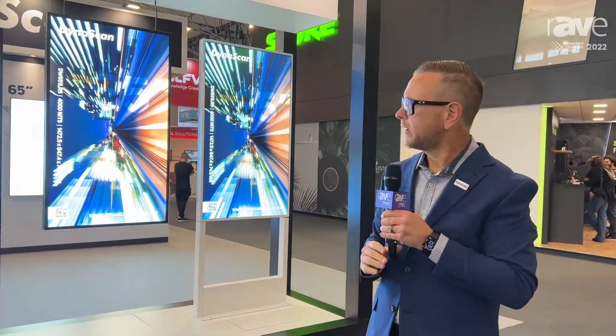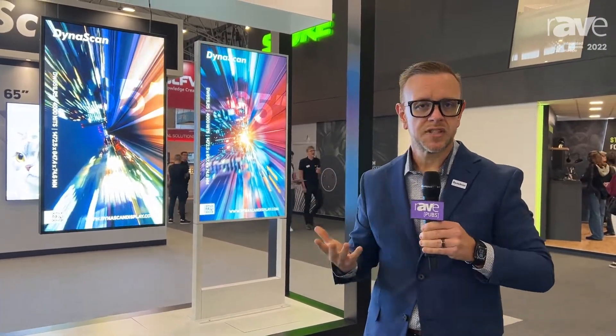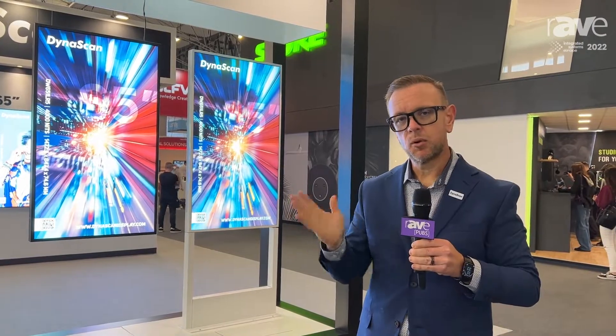We have true-color calibration on these screens, so you get a nice, rich, vivid color that's calibrated for natural skin tones. These screens can also be mounted either portrait or landscape for a variety of applications to suit your needs.